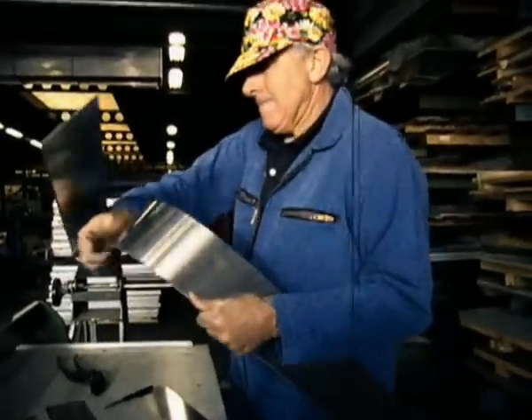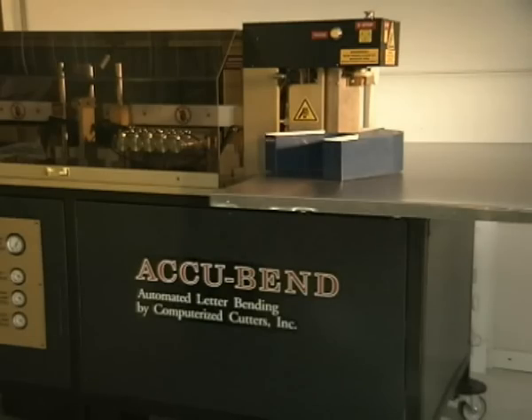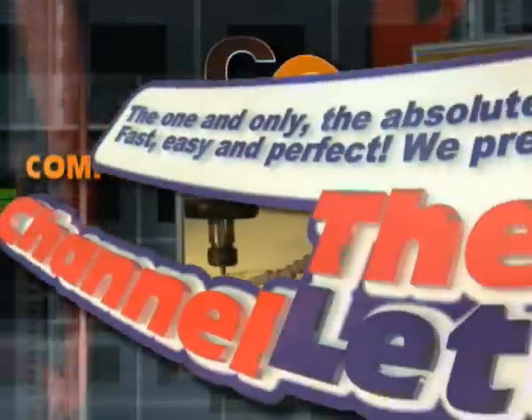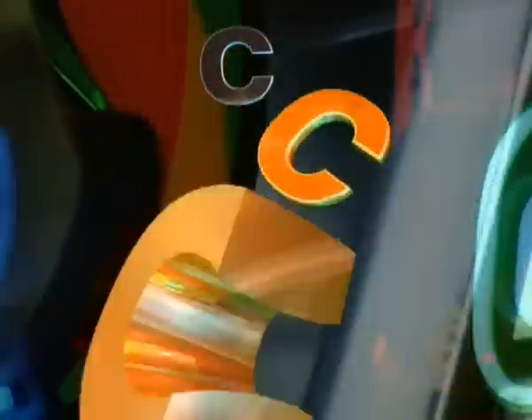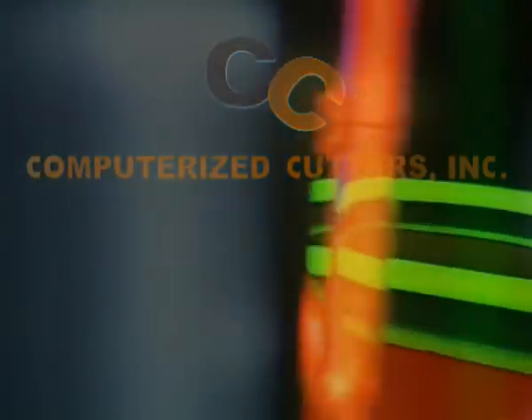Die Produktion einer Standard-Leuchtschrift von 60 cm Höhe mit Ecken und Krümmungen kostet einen Facharbeiter ungefähr 25 Minuten Arbeit. Dank Akkuband ist dies nicht länger notwendig. Die Firma Computerized Cutters Incorporated in Plano, Texas hat Maschinen entwickelt, durch die die Produktion von Leuchtschrift zu einem Kinderspiel wird.